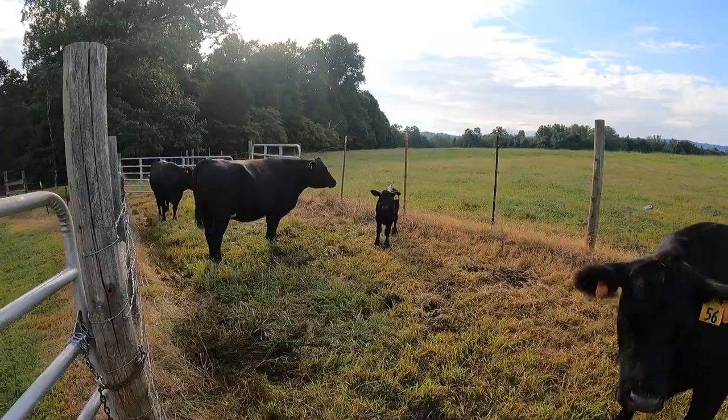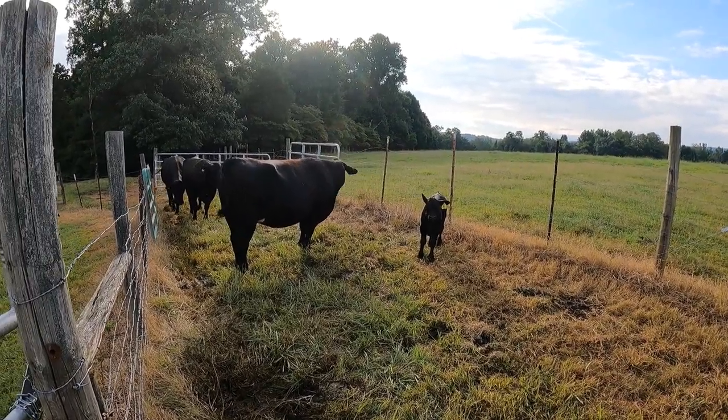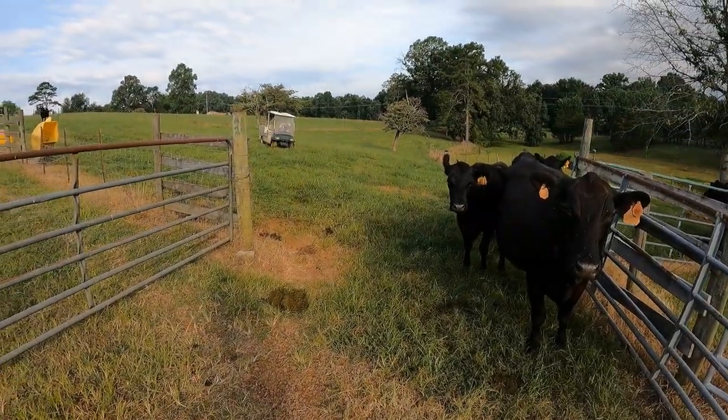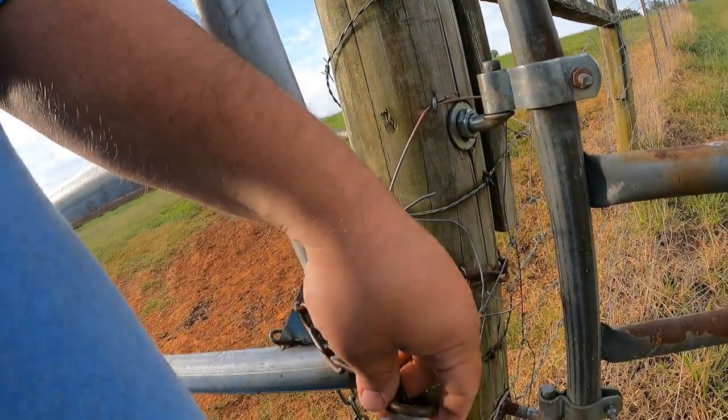Something I haven't shown in the last few videos — we got a new little calf. Mama 21 had him about a week and a half, maybe two weeks ago. Not really sure why she decided to calve early, because these cows here are set to calve around the first to middle of September. But even though the calf was a little early, he's doing just fine so far.